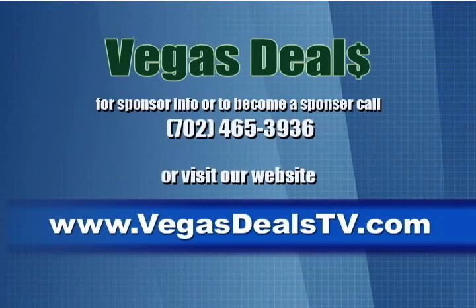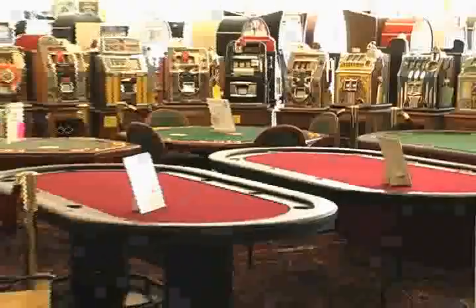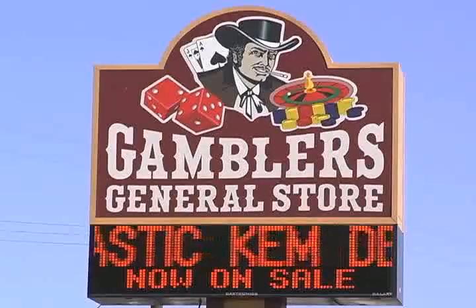For more information or to find out how you can be featured on our show, go to our website, vegastealstv.com. Behind these murals is the world's largest gambling superstore. Gambler's General Store has over 5,000 unique items to choose from. I spoke with Wendy Rock of Gambler's General Store.